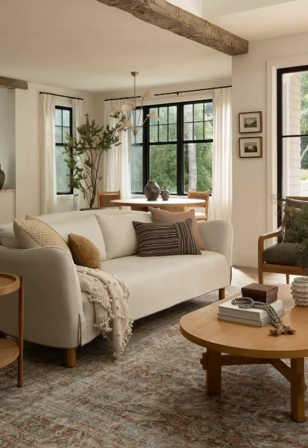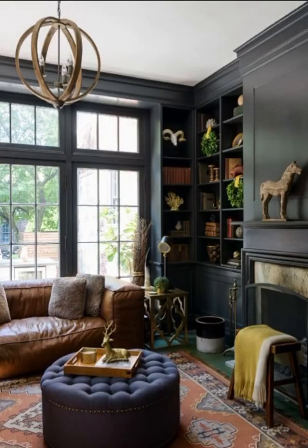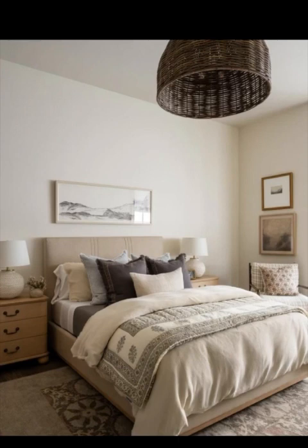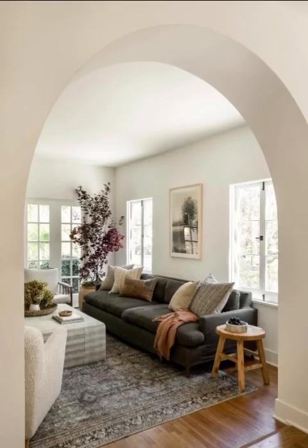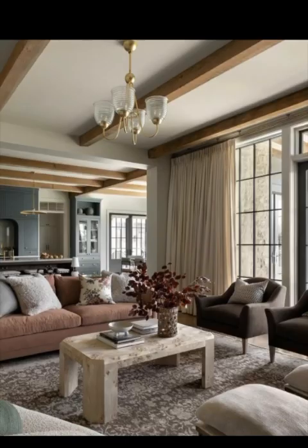Welcome back to Pinfluence! Today we are diving deep into the world of cozy apartment decor ideas. Whether you are a student in a cramped studio or a young professional in a one-bedroom, everyone deserves a cozy and inviting living space. In this video we have got 15 fantastic decor ideas that are not only budget-friendly but also easy to implement. Let's jump right in and transform your apartment into a warm and comforting retreat. First things first, let's talk color.